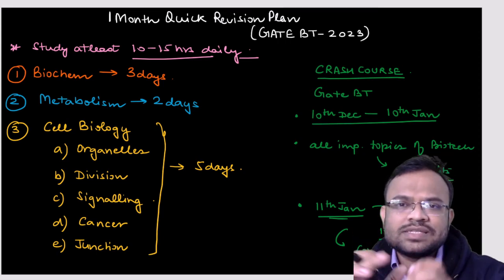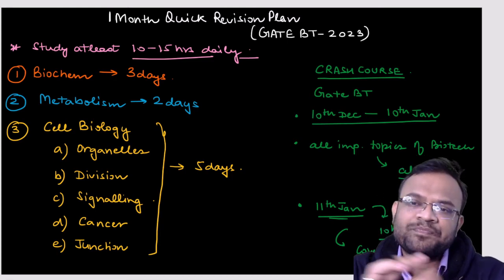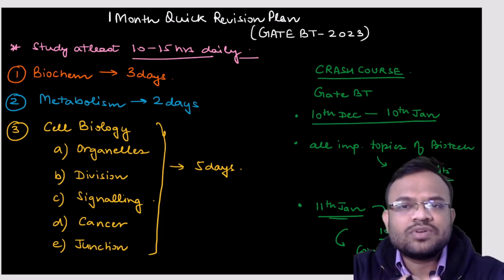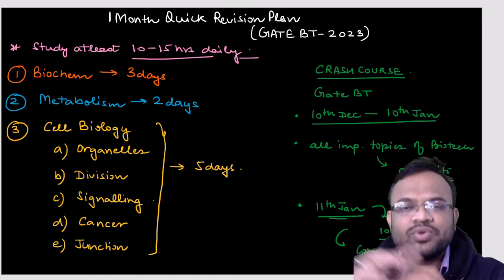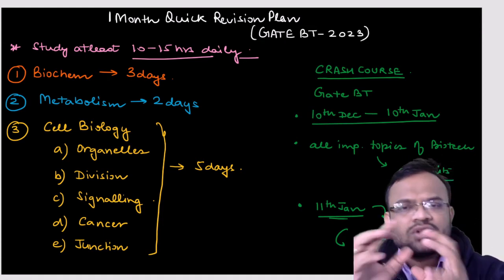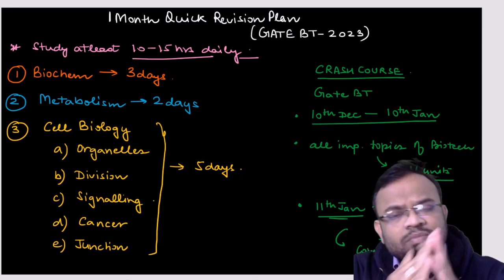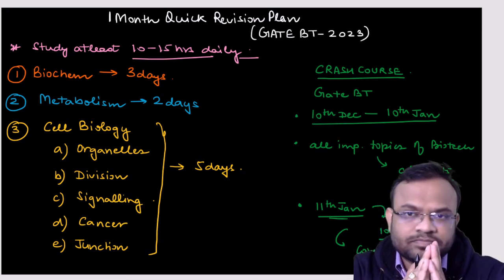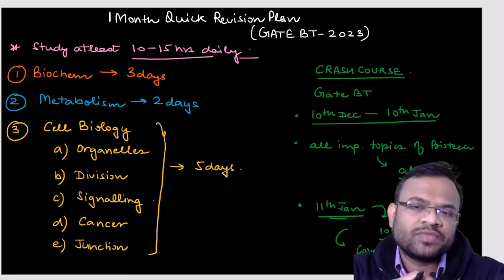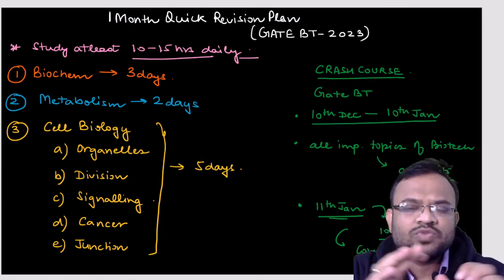The best way to find important topics is to look into previous year question papers. For example, in biochemistry, questions are regularly asked from enzymes, enzyme kinetics, amino acids, proteins, primary and secondary structure of proteins, Ramachandran plot, and quaternary structure. In three days, you should cover a substantial portion of biochemistry.